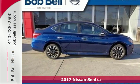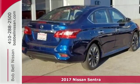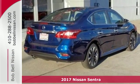Here's the 2017 Nissan Sentra — a playful sedan with stunning looks, value, and quality that surrounds you.